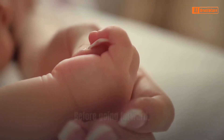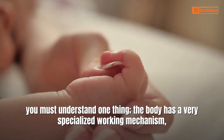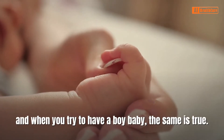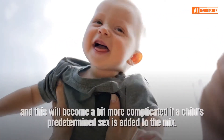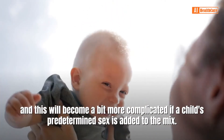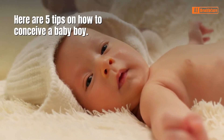Before going forward, you must understand one thing. The body has a very specialized working mechanism, and when you try to have a boy baby, the same is true. When one tries to make a baby, many variables play a role, and this becomes more complicated if a child's predetermined sex is added to the mix. Here are 5 tips on how to conceive a baby boy.